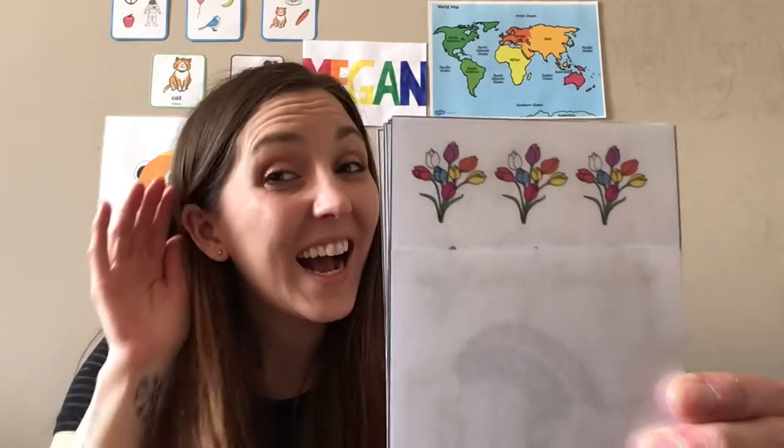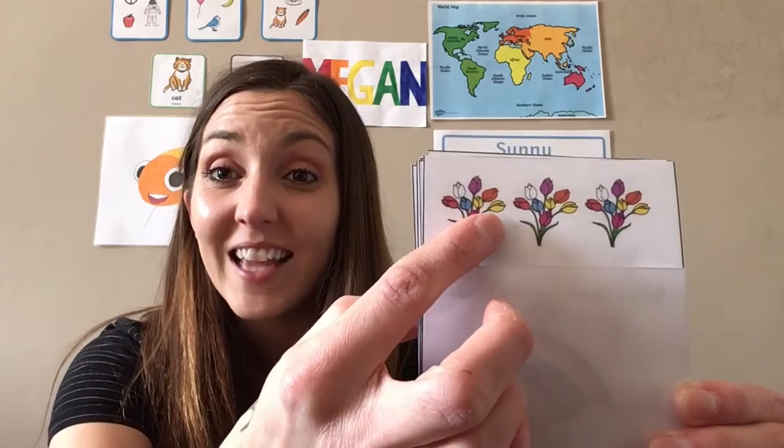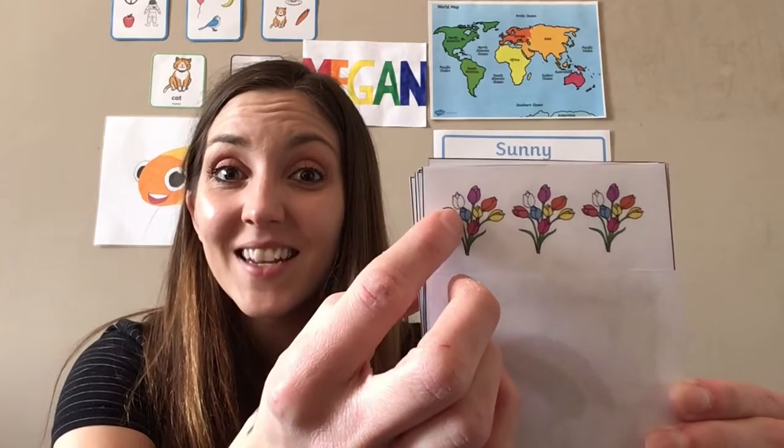Our next spring word is flowers. Flowers! Great job! And what colors do we see? Yellow, orange, purple, white, blue — great job, very good! Oh, and pink!